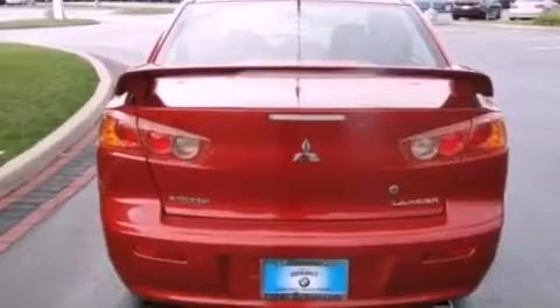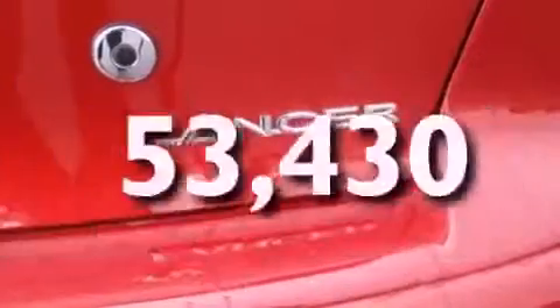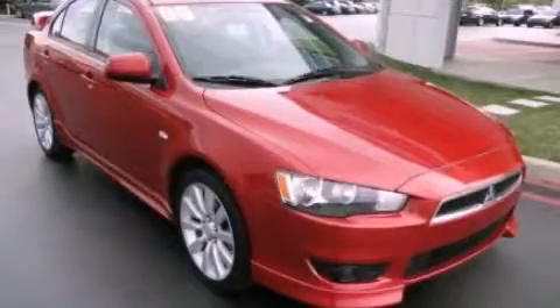A passenger side airbag, air conditioning with automatic climate control, and this vehicle has less than 54,000 miles. Stop by today and test drive this automobile for yourself.